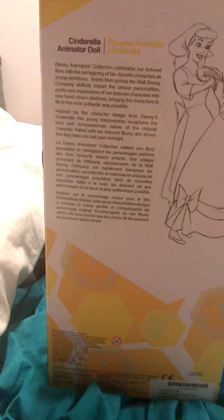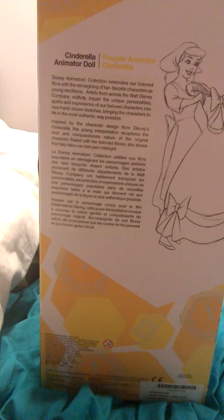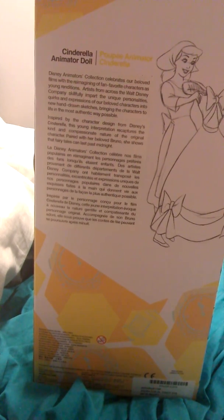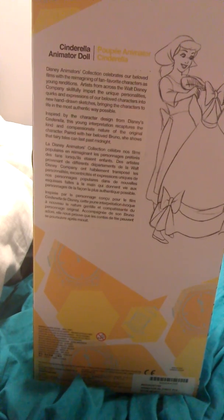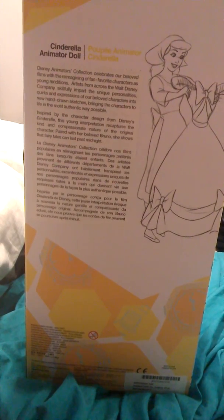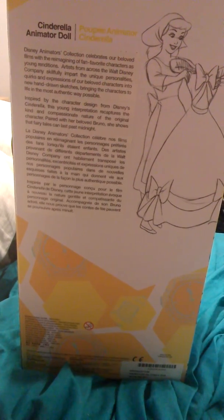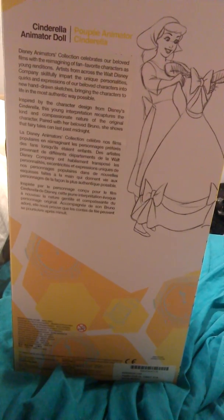This is kind of blurry — I'm having trouble focusing. I'm filming on a tablet for the first time. So, the Disney Animators Collection celebrates our beloved films with a reimagining of fan-favorite characters as young renditions. Artists from across the Walt Disney Company skillfully impart the unique personalities, quirks, and expressions of our beloved characters into new hand-drawn sketches, bringing the characters to life in the most authentic way possible.